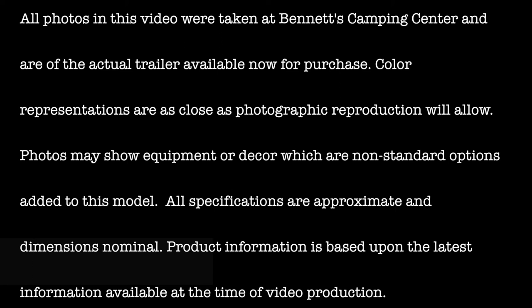Color representations are as close as photographic reproduction will allow. Photos may show equipment or decor which are non-standard options added to this model. All specifications are approximate and dimensions nominal. Product information is based upon the latest information available at the time of video production.